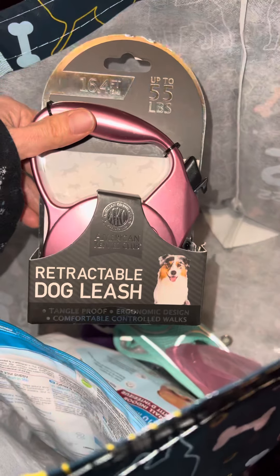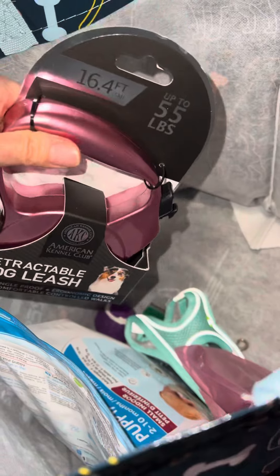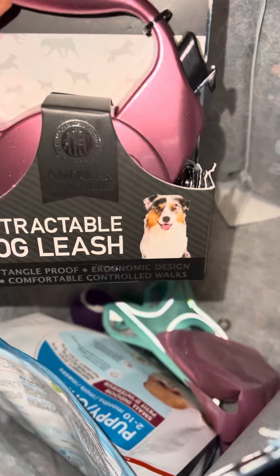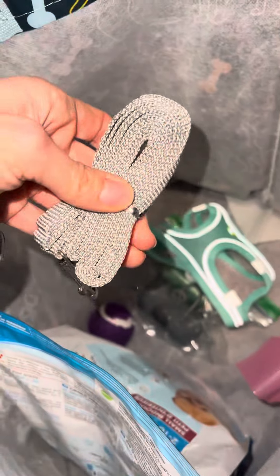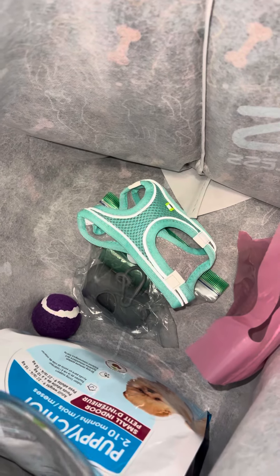They always come with their expandable leash because I know with training, everyone has their own go-to. I always send a puppy with this one. I also try to send them with a regular leash because, in my opinion, those are way better for training. A lot of people like the expandable ones, but it depends on the puppy's temperament.